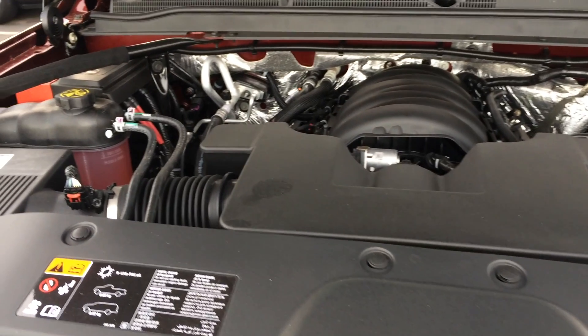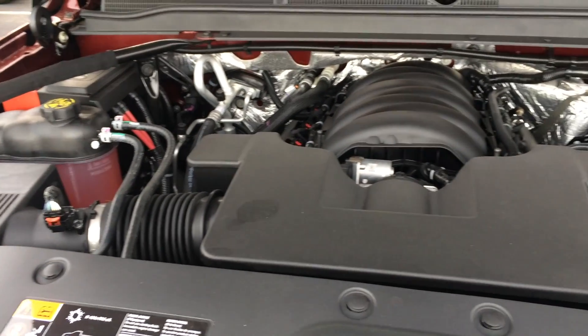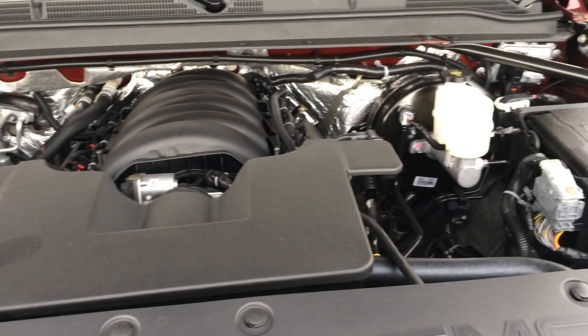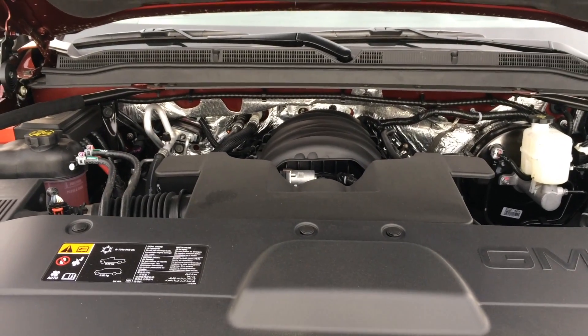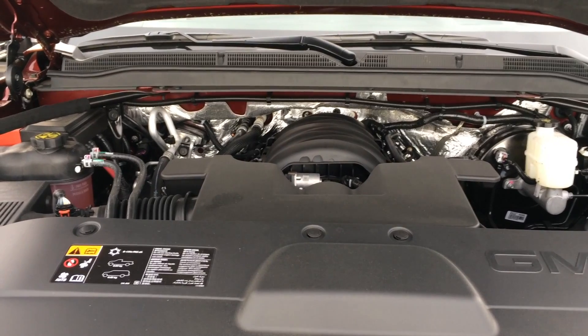Second is the engine. It's a 6.2 liter V8 producing 420 horsepower and 460 pound-feet of torque, which is an immense amount of power, and it makes the Denali extremely fast.